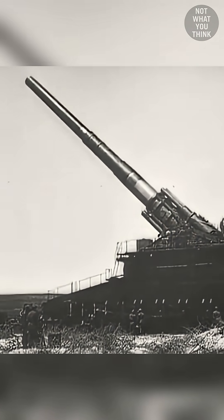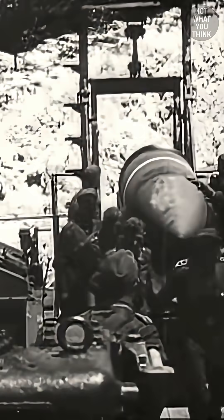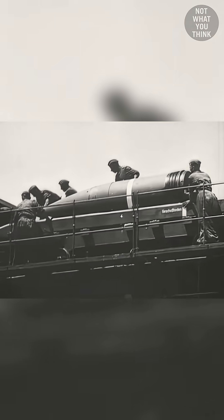Gustav was the largest caliber rifled weapon ever used in combat, as it lobbed 31-inch caliber shells weighing 7 tons each, over 29 miles away.